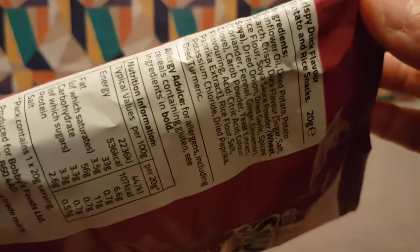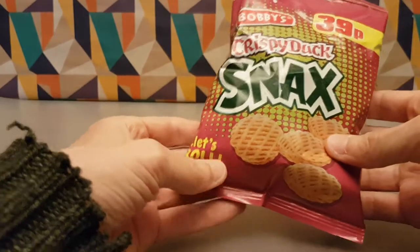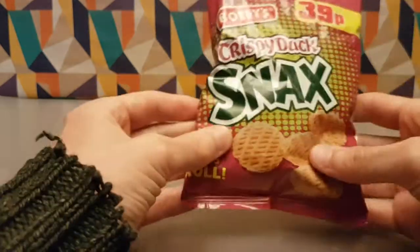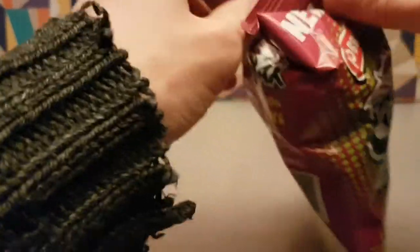This is what's in the ingredients — hopefully you can see them without too much difficulty. They're corn snack type things, or potato and rice snack — sorry, apologies for the correction. And they're only 39p, so bargain. How many of you out there have had Bobby's products?